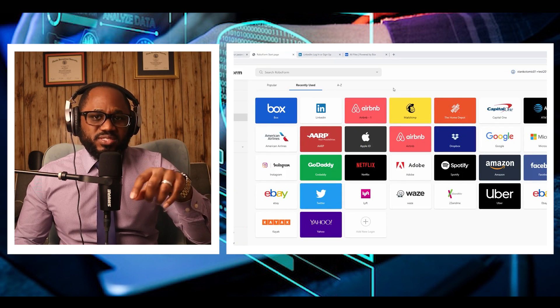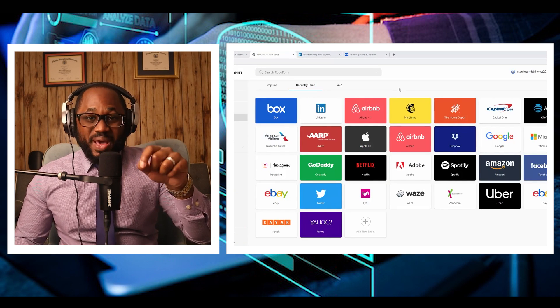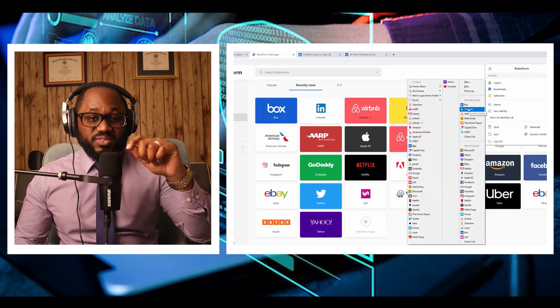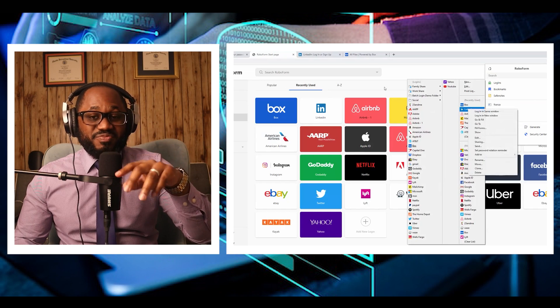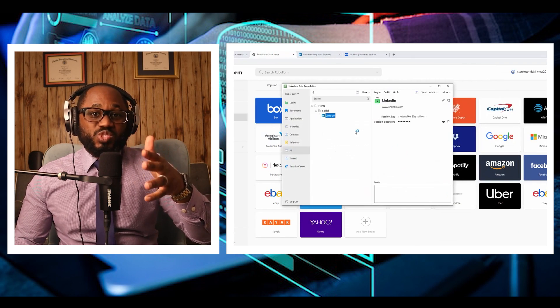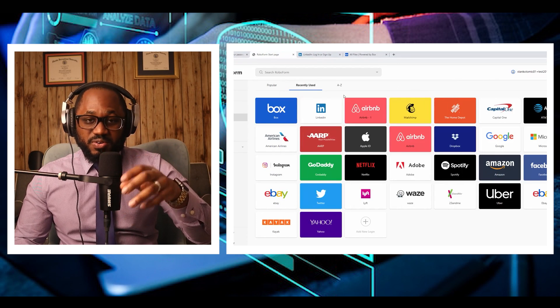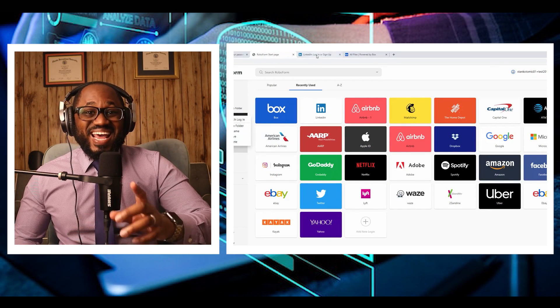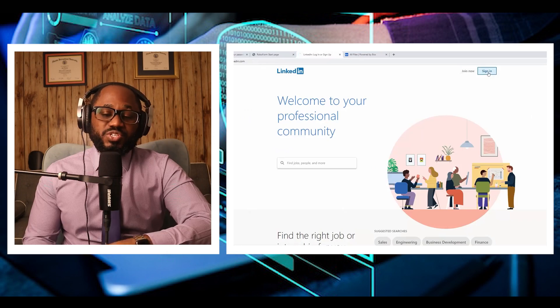The pros: it has comprehensive web form filling, manages application passwords, has an updated and modern web vault appearance, syncs across many device types and browsers, and generates strong and unique passwords by default. The cons: it has limited importing from competing products, the desktop user interface can be confusing, and it does not support hardware security keys.